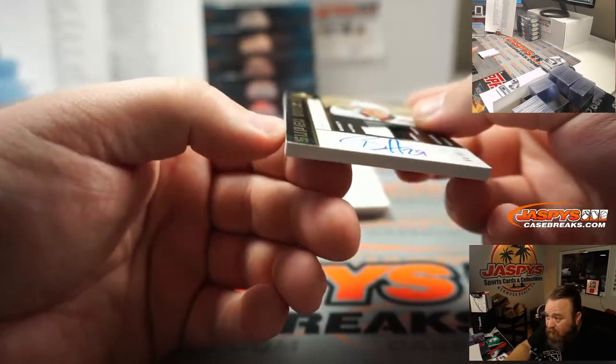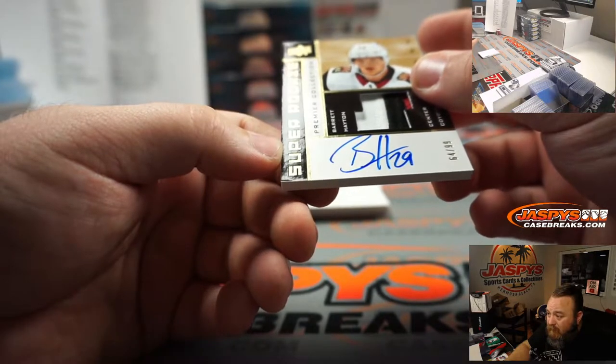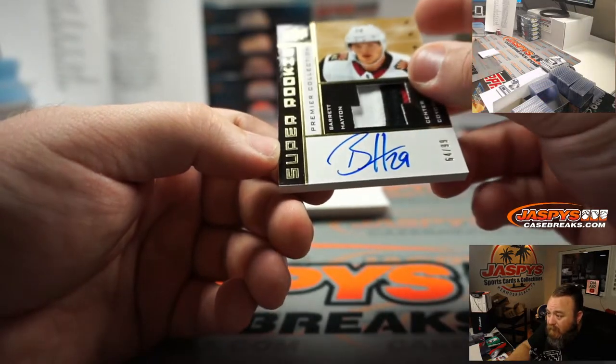You can see a little bit on the corner right there — looks like it's a little bit bent, just a heads up. These thicker cards are pretty hard.